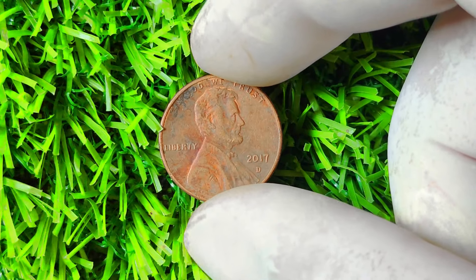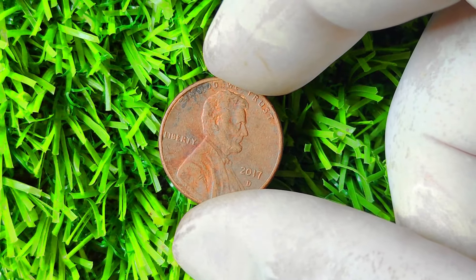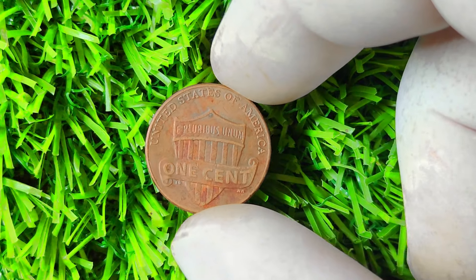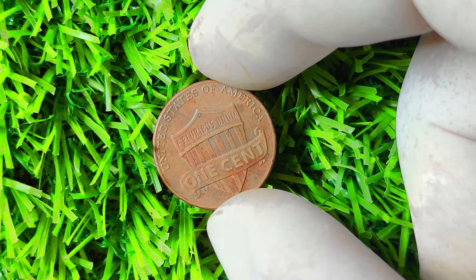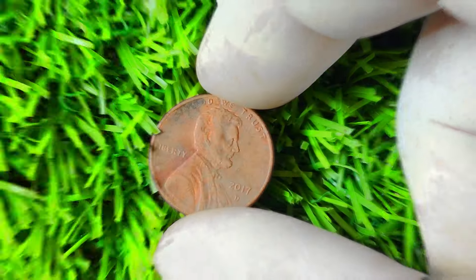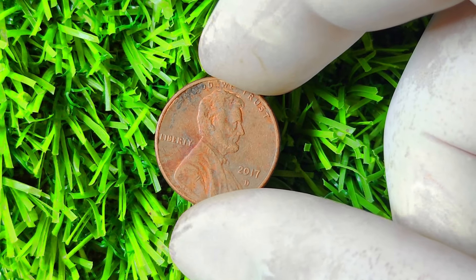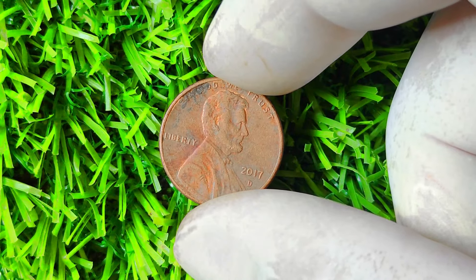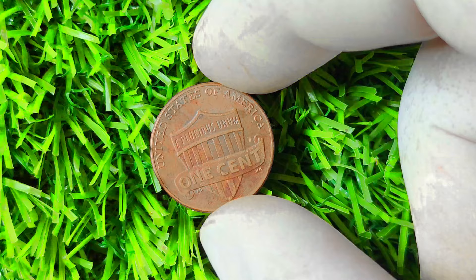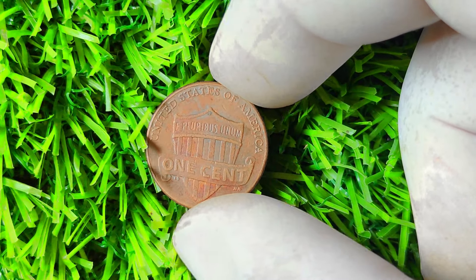Some experts believe that a 2017 Lincoln penny with a D mint mark in pristine condition could be worth tens of thousands or even hundreds of thousands of dollars. In conclusion, the 2017 Lincoln penny with a D mint mark is a rare and valuable coin that could potentially make you a millionaire. If you think you may have this extraordinary coin in your collection, don't hesitate to have it authenticated and graded by professionals. Who knows — you could be sitting on a small fortune without even realizing it. Thank you all for tuning in, happy hunting, and good luck on your numismatic adventures!